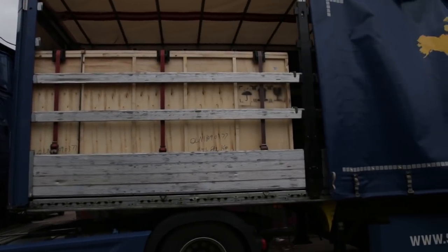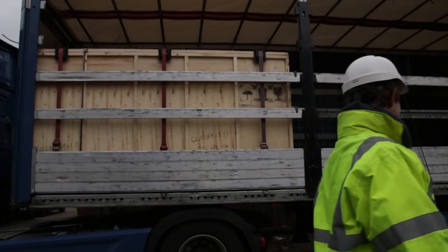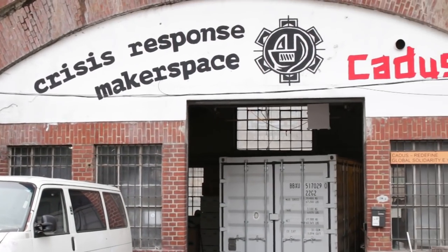So somehow, this is some kind of unboxing video, but for a very large box. Right now, we are in front of the Cardos Makerspace.